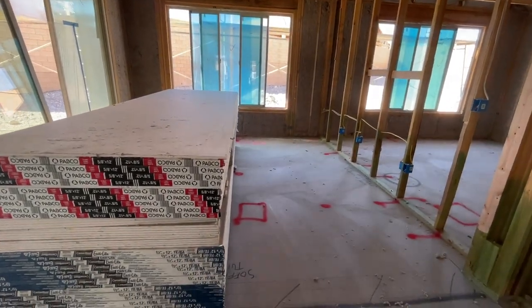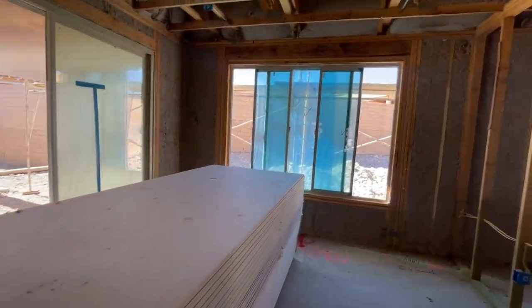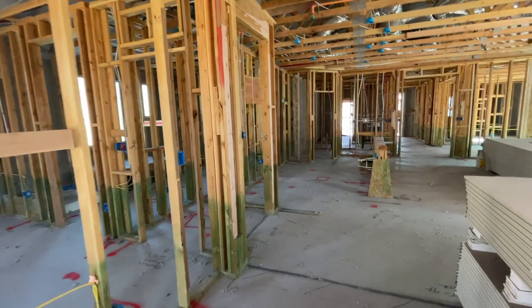This is the large dining room, and they're going to start drywalling today, which is pretty cool. They have some can lighting in here and you can put a chandelier in here.